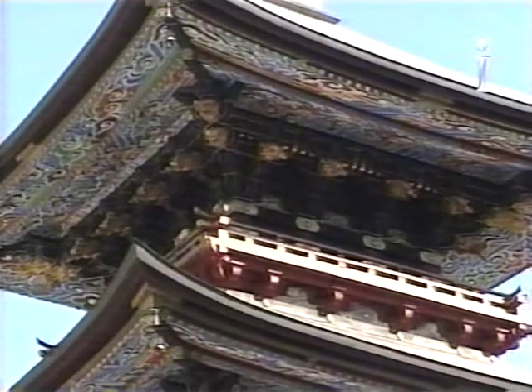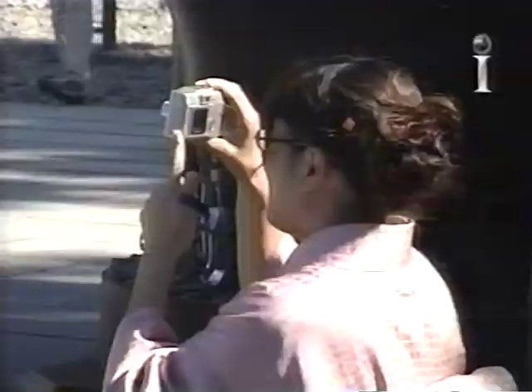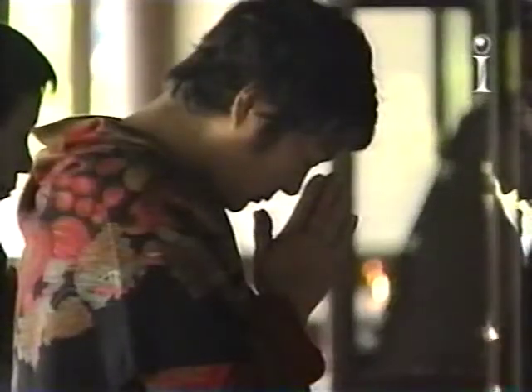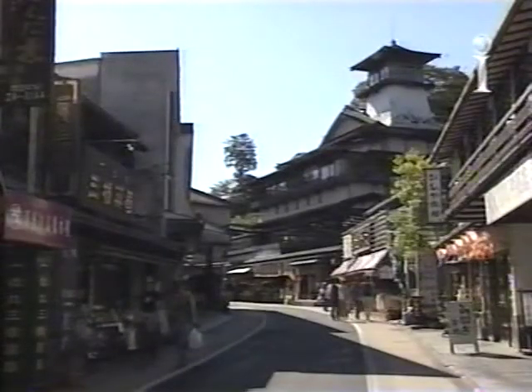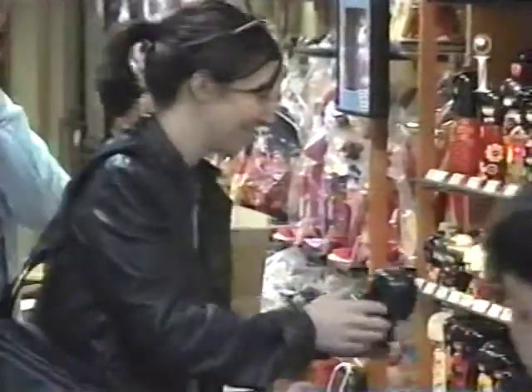Narita-san Shinshoji Temple has been a center of worship for over 1,000 years. Millions of believers still make the trip here to pray every year. The temple's closeness to Narita Airport makes it a popular shopping spot for overseas tourists, who find it a rich source of unique souvenirs.